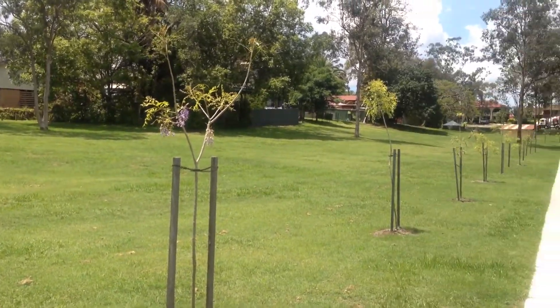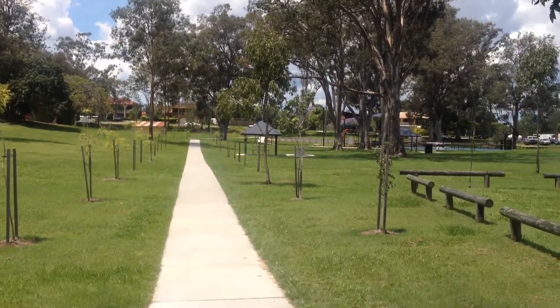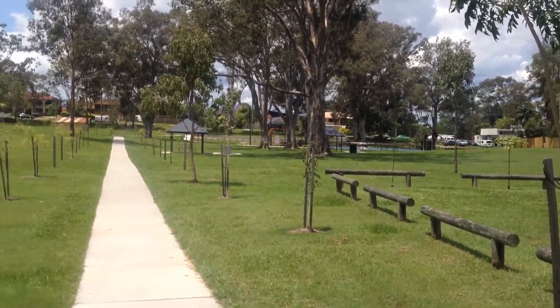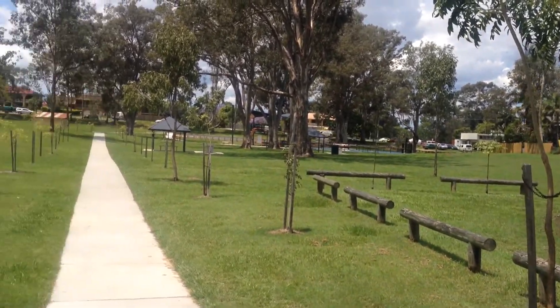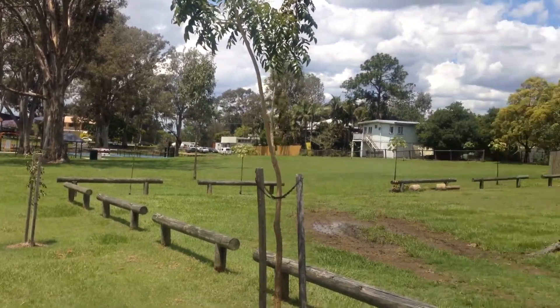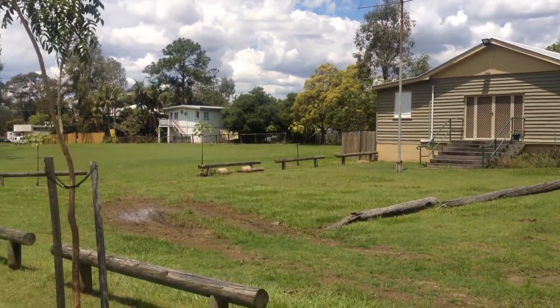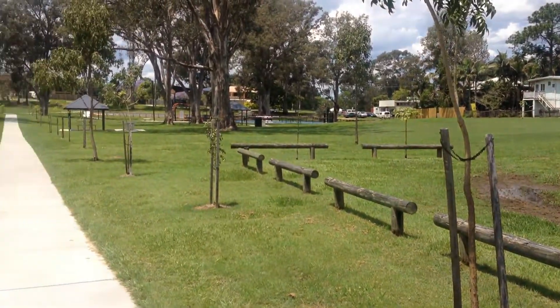I've just walked down the road from the units, probably a couple of hundred meters, and you've got this really nice big park in Oxley. You've got barbecue facilities, tennis courts, slides and swings — that's actually a road you're looking at there, and the units are just a couple of hundred meters up the road. So if you've got kids, it's a great place for them to play.